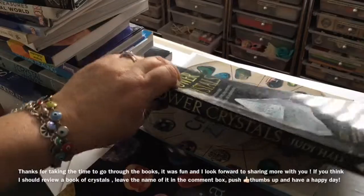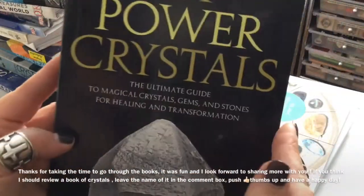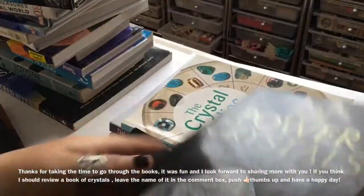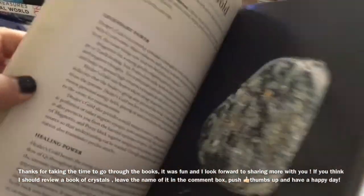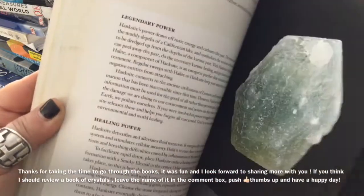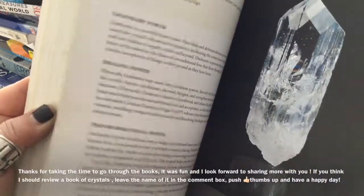This is also by Judy Hall. This is a very beautiful book — it's not that wide. It's about seven inches by twelve inches. It's only on about 101 power crystals and the information is really just straightforward. The pictures are beautiful, nice color pictures.